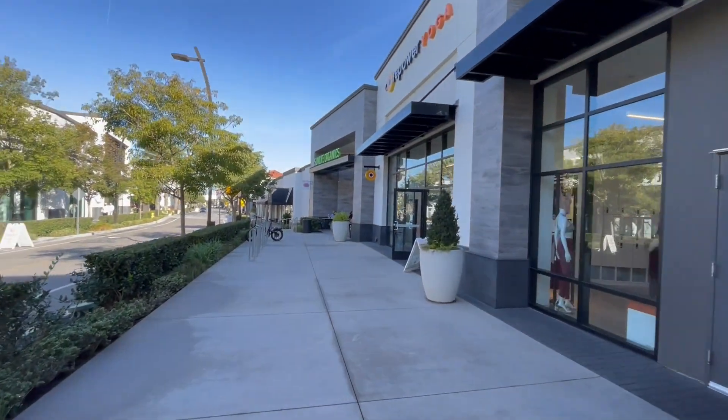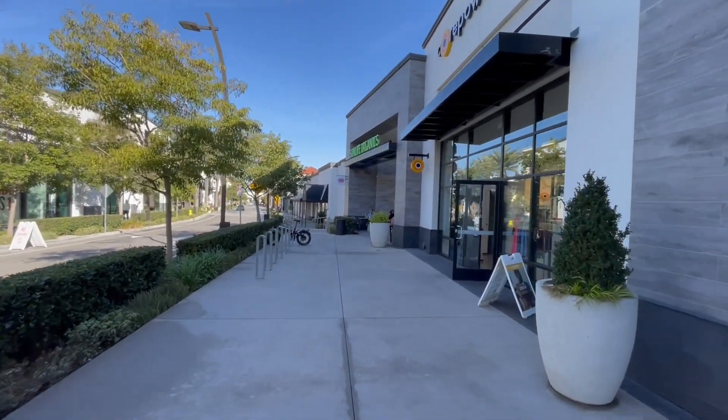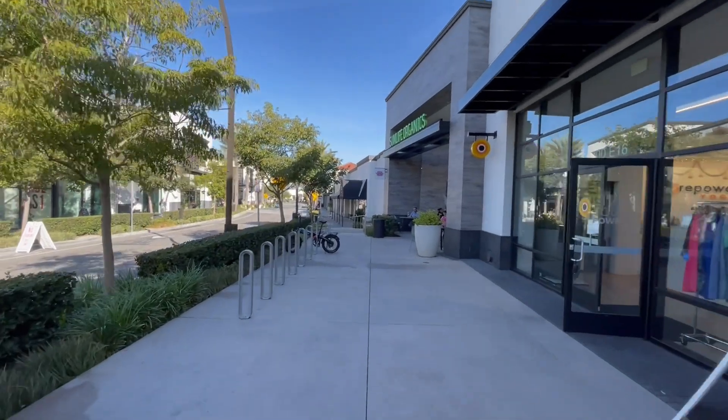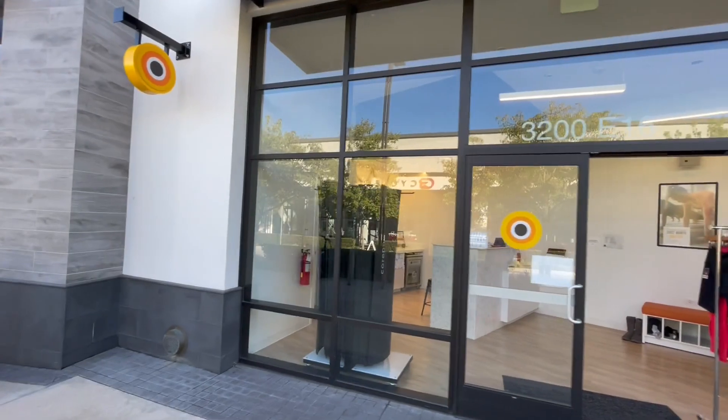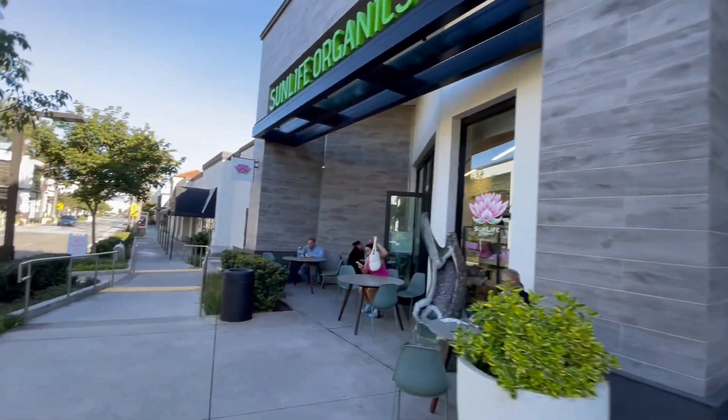Subscribe to my channel, Viva Vivienne! There is Urban Outfitters, Macy's, some other shops, even classes.